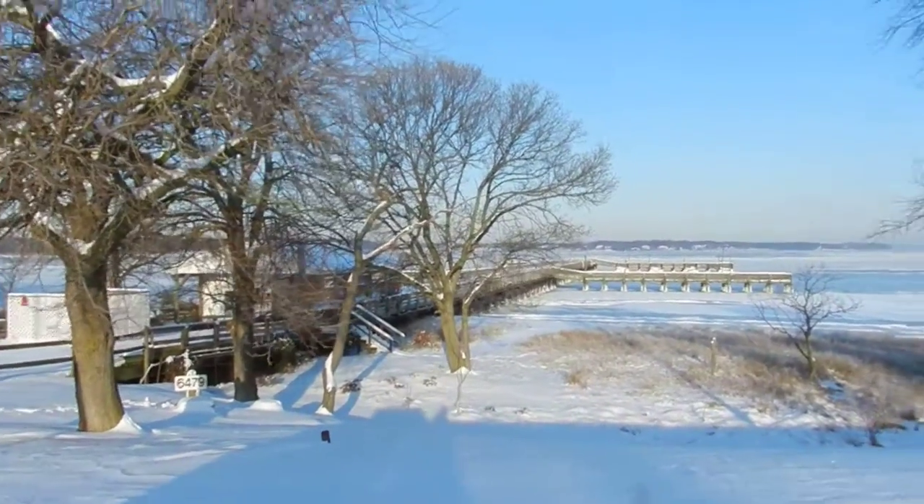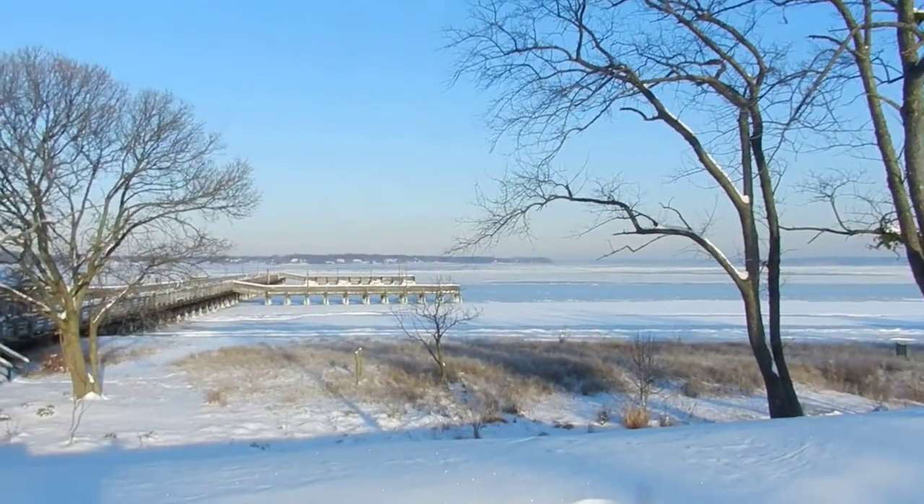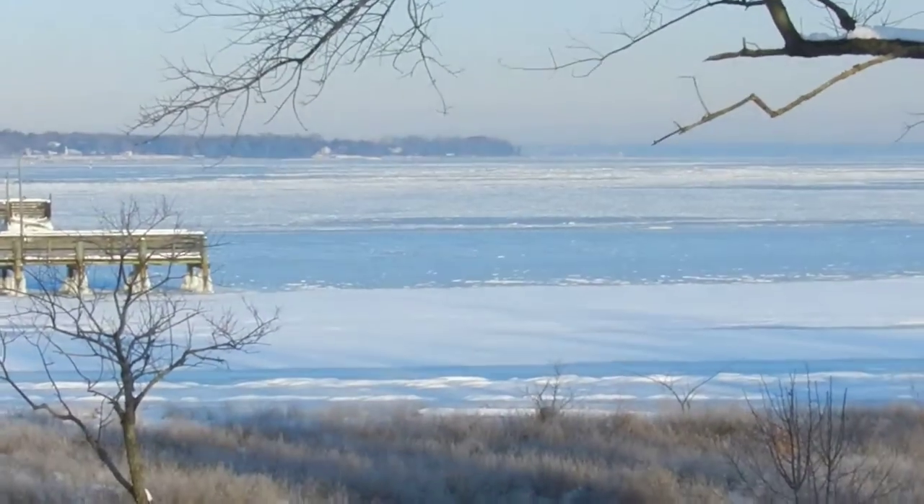This is the pier that's being repaired way out there. I just wanted to let you see what it looks like in the winter time with all the water out there being ice on top of the water.